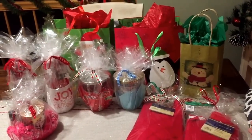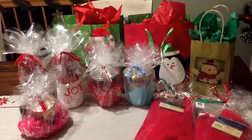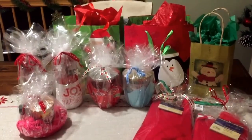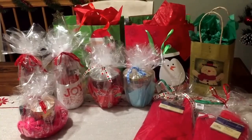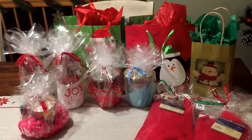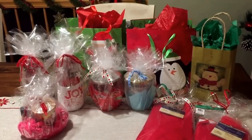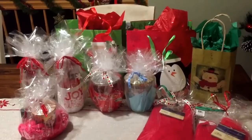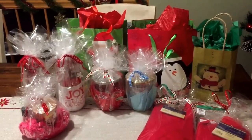Hey guys, it's Llewellyn here with just a couple of quick last-minute holiday gifts. If you're looking — maybe there are workers at your kids' school or neighbors you want to give something to — but you're on a tight budget and you don't want to spend a lot of money, but you do want to give something to show your appreciation for them.